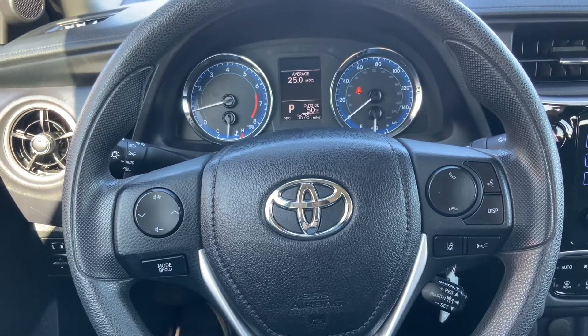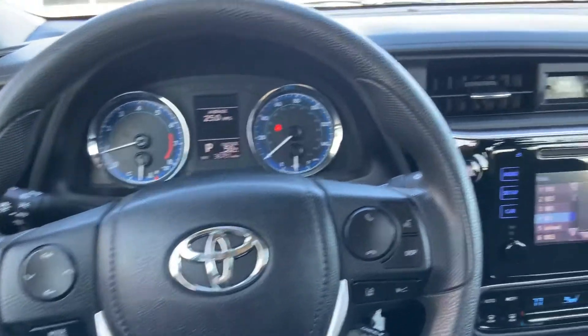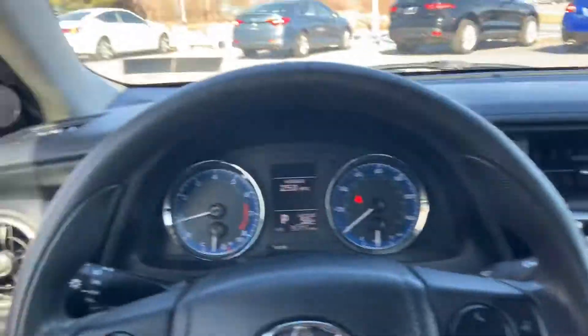Hello everyone, welcome back to the Rackier Dota page. My name is Alex. Today we have a 2017 Corolla LE in very good condition. The outside is in great shape.